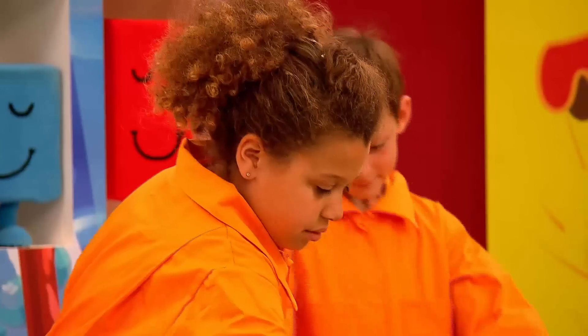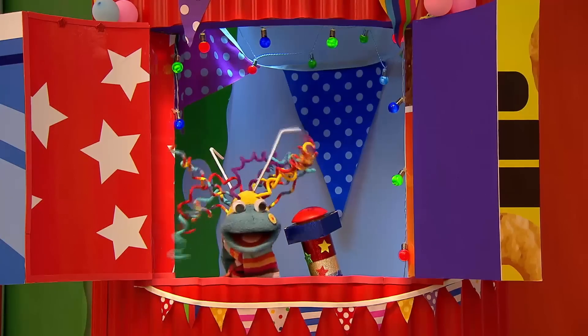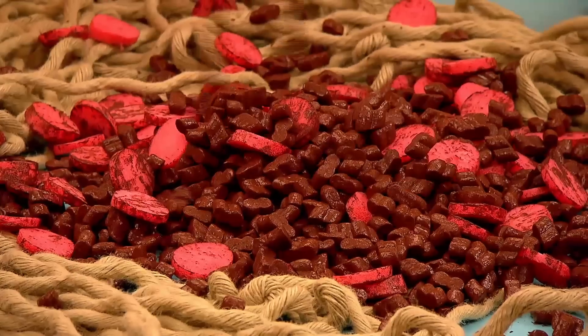Bit closer maybe, Brandon. That's it, we better hurry up mini makers — that's it, get that sauce on there!